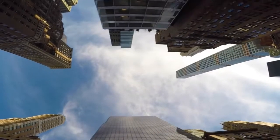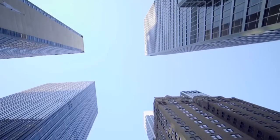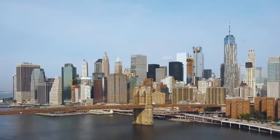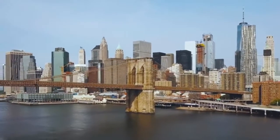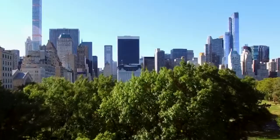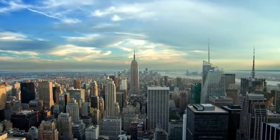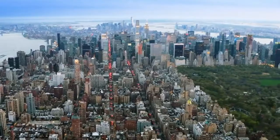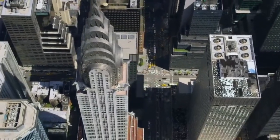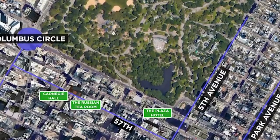Billionaire's Row was unofficially christened in the months leading up to the 2014 completion of 157 West 57th Street, a mixed-use super-tall building. Although the neighborhood already had other pricey properties like Deutsche Bank Center, formerly Time Warner Center, it did not become Billionaire's Row until the arrival of ultra-luxury super-talls like 157, 432 Park Avenue, 53 West 53rd, and 220 Central Park South. Three of the eight towers are on 57th Street, a bustling thoroughfare that includes classic New York City destinations including the Russian Tea Room and Carnegie Hall.